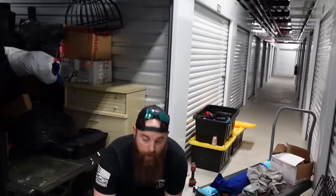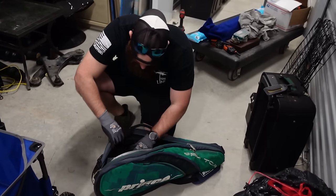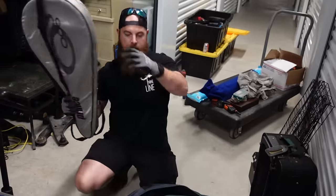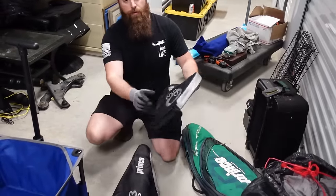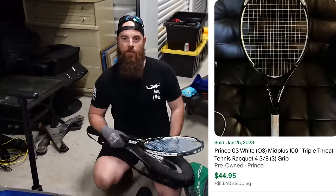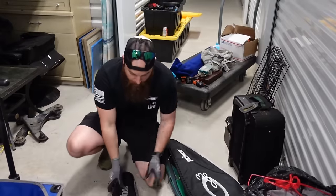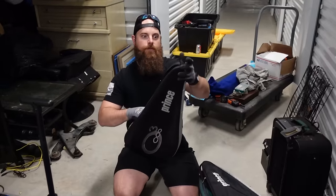This is a very nice double tennis bag - super nice. Double tennis bags usually go for more than regular ones. Inside we've got tennis balls and tennis rackets in cases. These are good rackets - probably $30 to $40 each, and we got two of them. The double racket case often goes for a lot of money on its own. This is probably $100 or more in tennis gear. We needed that little boost from this unit.